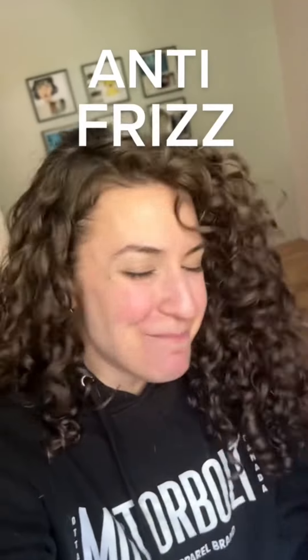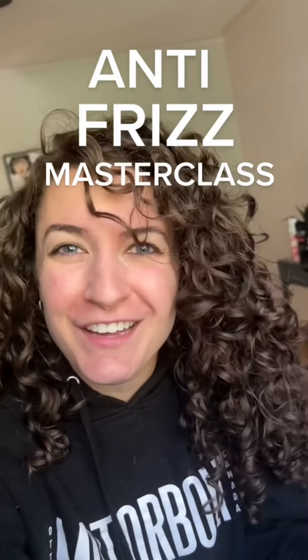Welcome to the anti-frizz masterclass where we go through all of the main reasons that I see people generating frizz when they're styling their wavier curly hair. My name's Gal and I help folks get beautiful, healthy, wavy and curly hair. So let's get into it.